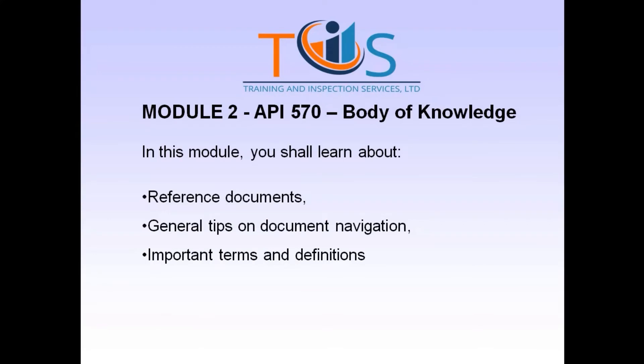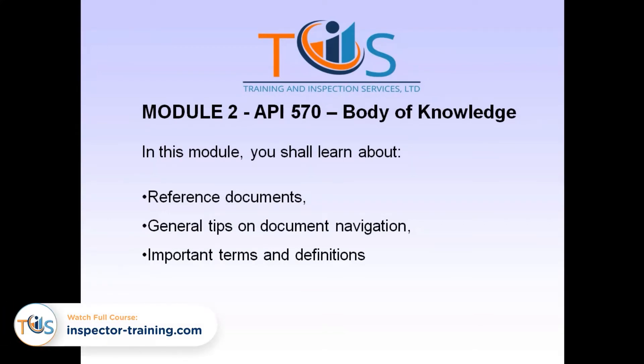In this module, you shall learn about Reference Documents, General Tips on Document Navigation, and Important Terms and Definitions.